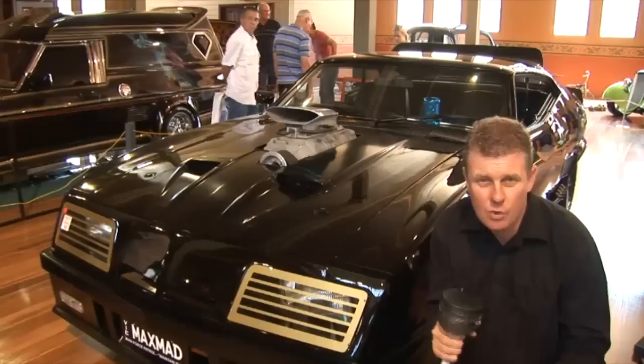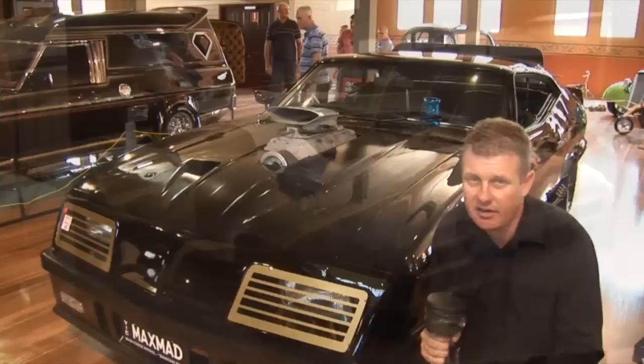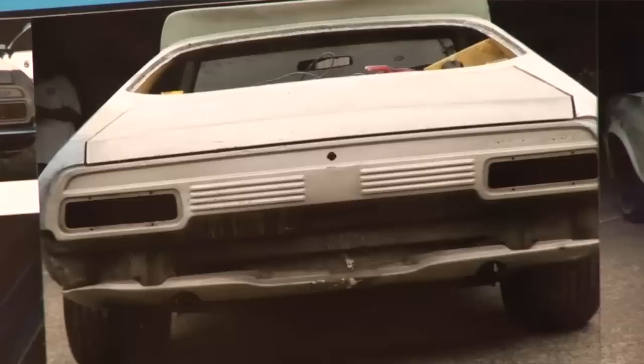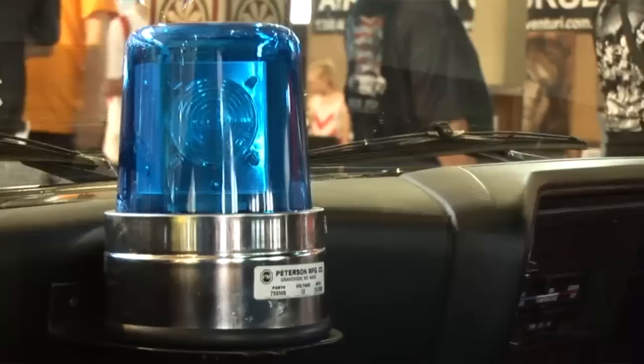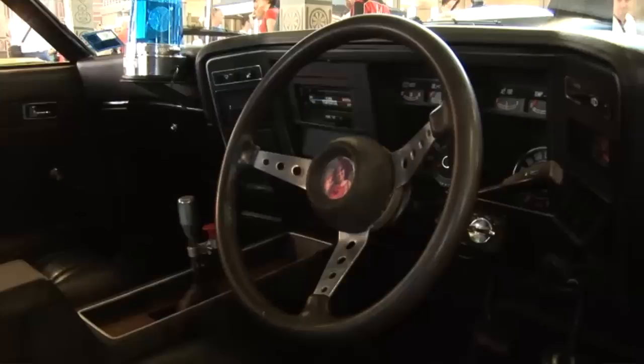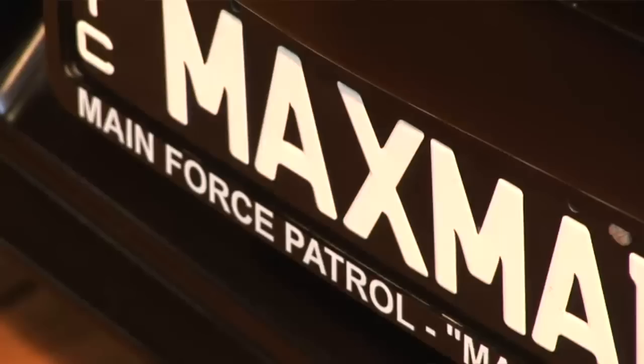I've found something extra special here - this incredible Mad Max Interceptor replica. Who would have thought that 30 years on, there's still so much hype around that original Mad Max movie? This car has had an absolutely intense build from the ground up. Every nut and bolt, every part has been done to perfection to replicate it. Some areas are flat paint, some have a lot of gloss, just like the original car in the movie. The blower and everything looks the same - absolutely incredible.